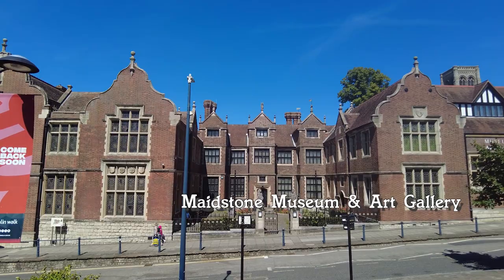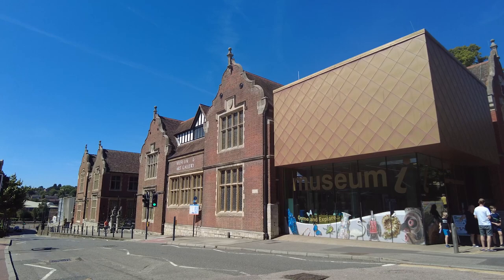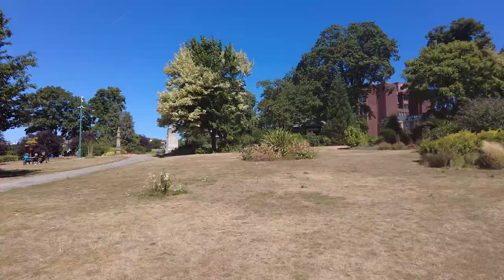St Faith Street is where you'll find the Maidstone Museum and Art Gallery. We don't have time today to explore, but we will be back, probably after the school holidays. Another memorial stone to the Battle of Maidstone can be found at the entrance to Brenchley Gardens, right next to the Maidstone Museum.